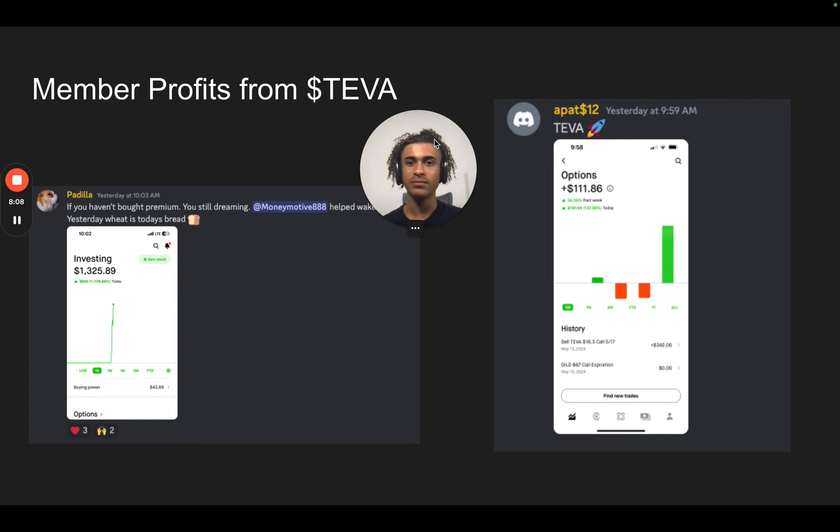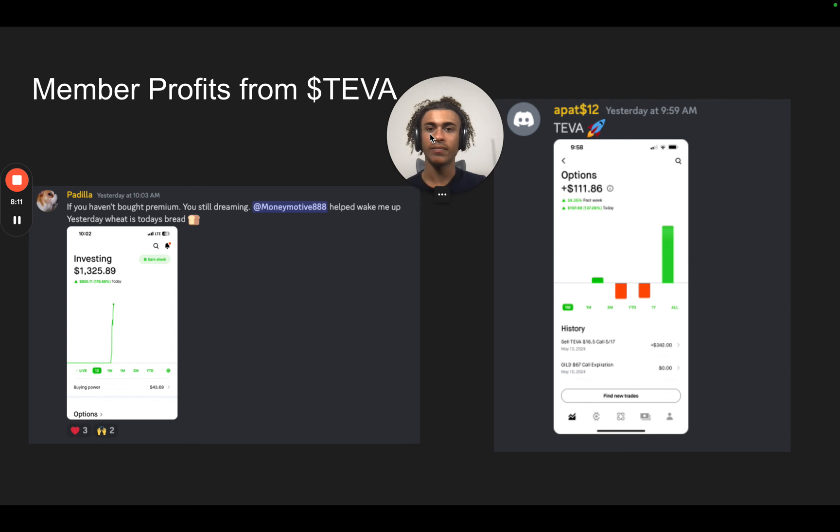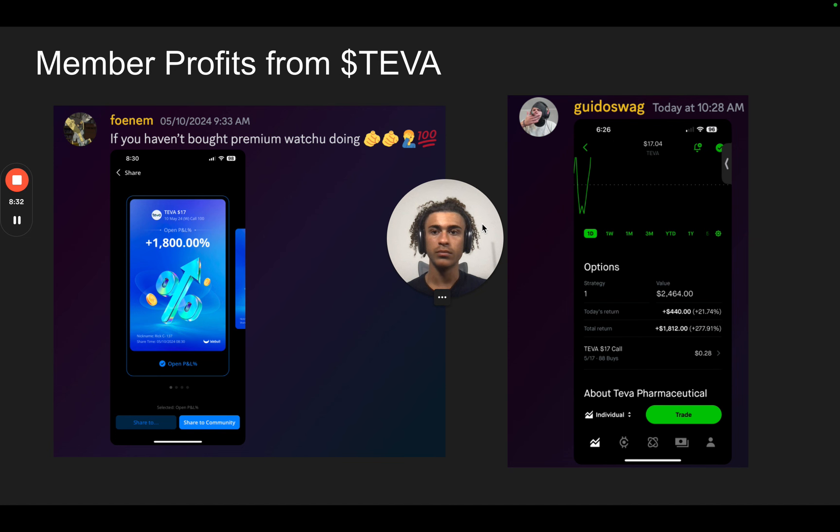Guido Swag has grown his account by 135%, making around $1,000 just today. Padilla says if you haven't bought premium, you're still dreaming — he made around $850, growing his account by 170%. A-Pat made $111. Phonem made 1,800% on this trade — 1,800%, that is crazy. He says if you haven't bought premium, what are you doing? Guido Swag also made $1,800. We ended up going around 277% on that trade from today.